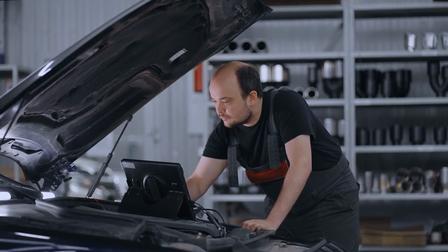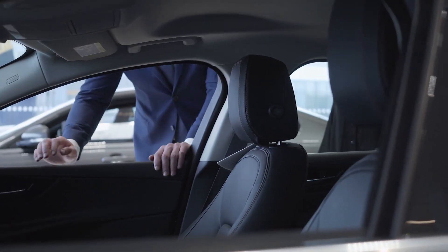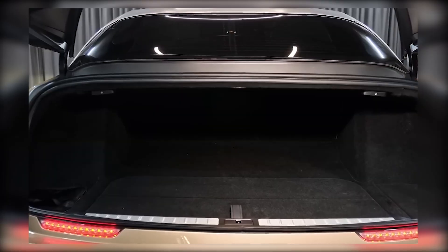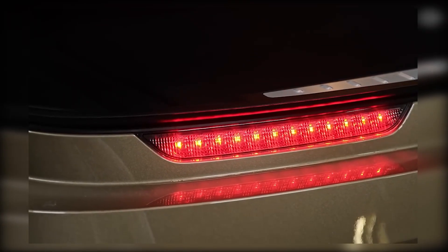The Lucid Air GT Performance also offers a luxurious and comfortable ride, which is becoming an expected trend with electric vehicles. The interior is made with the finest materials such as leather seats, wood accents, and metal trim. The car also provides a spacious cabin with ample legroom and headroom, making it perfect for long road trips.